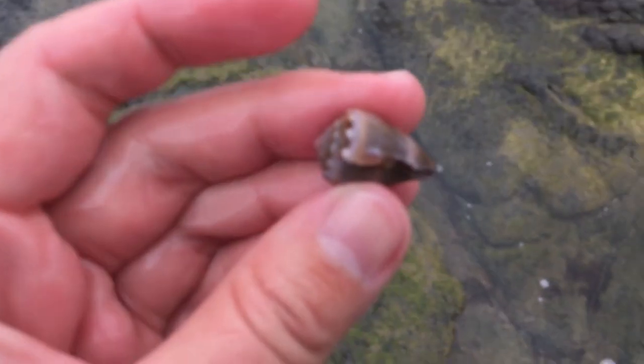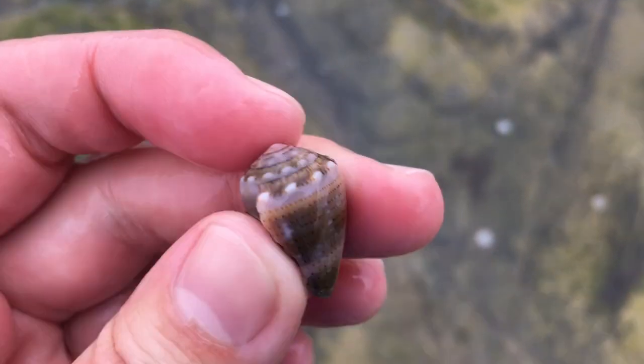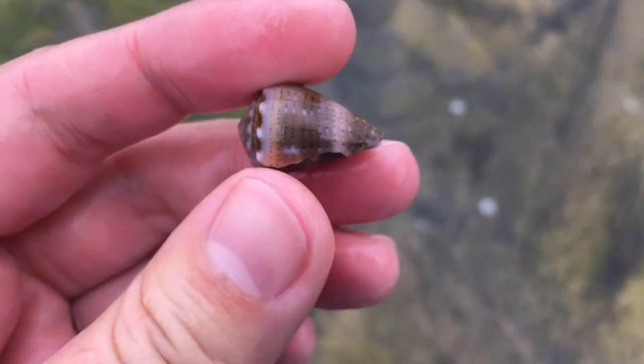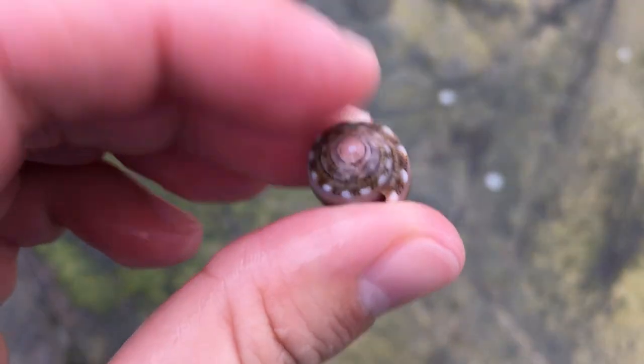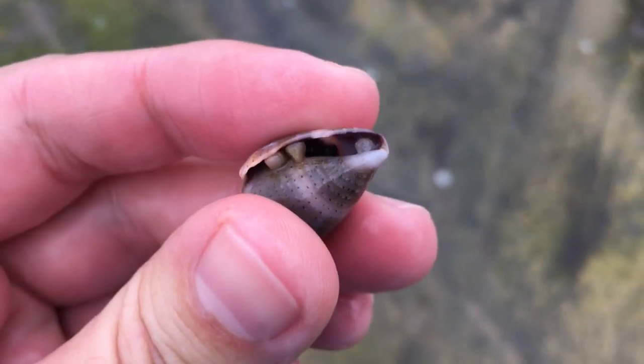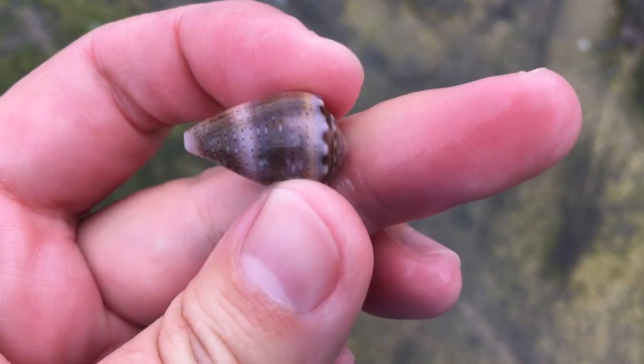Let's check out that crown cone down there. Oh wow, I got very excited. Look at the nice little points on the crown there. Gosh, that's a gorgeous crown cone. I definitely like all the white points on top of it. It's got some very nice texture and bumps. Good one.